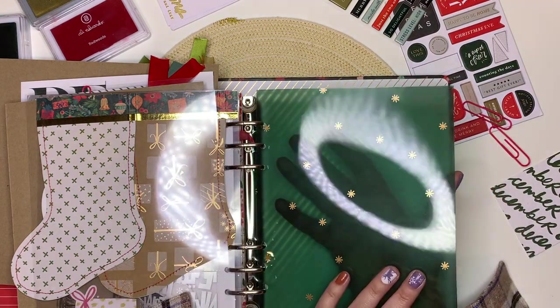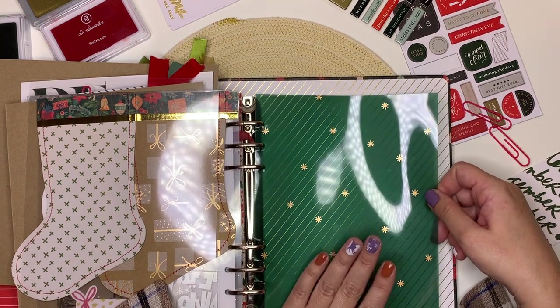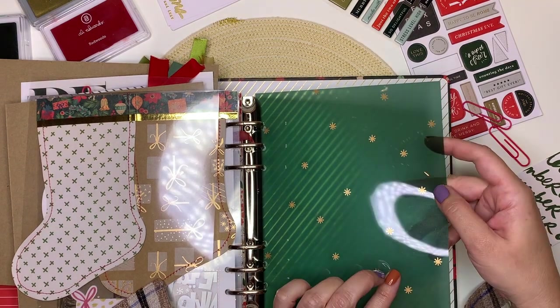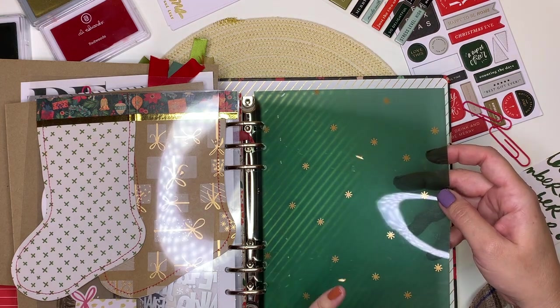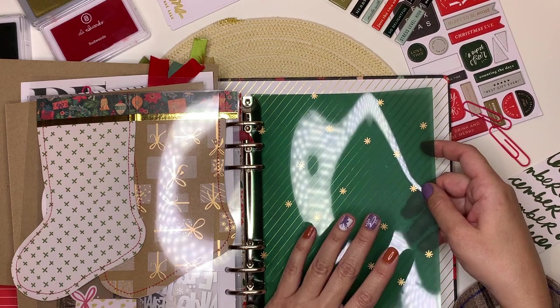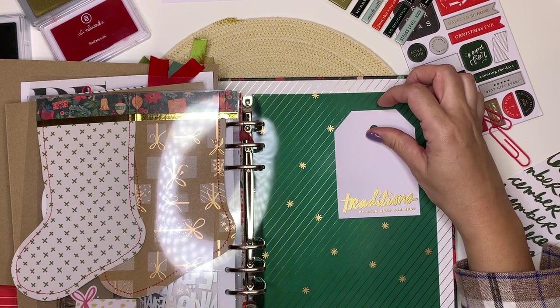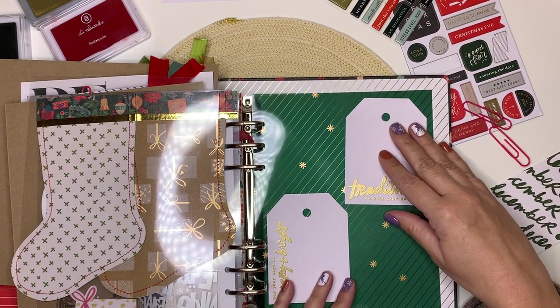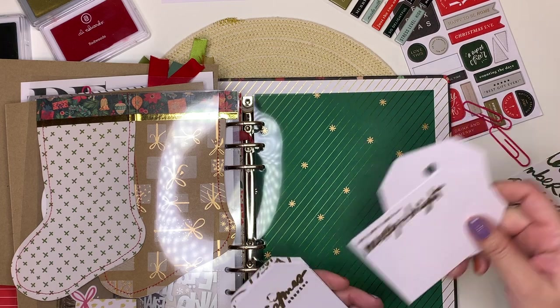Finally, for now, I have this green paper with beautiful gold snowflakes. I find it a bit hard to find a way to use it, so it's probably going to be something I attach on top of it rather than using it as a layer underneath — but we'll see.